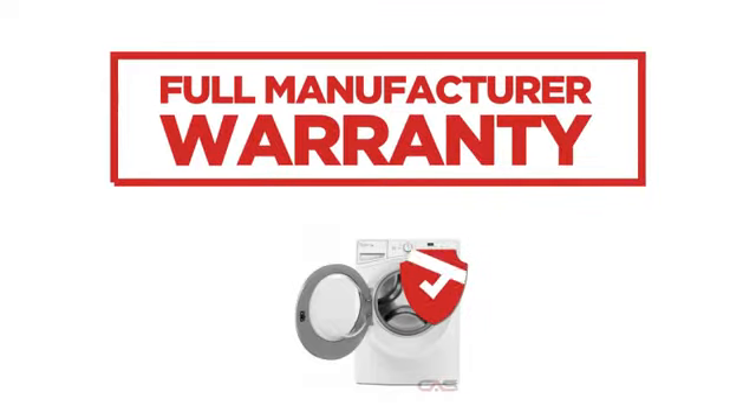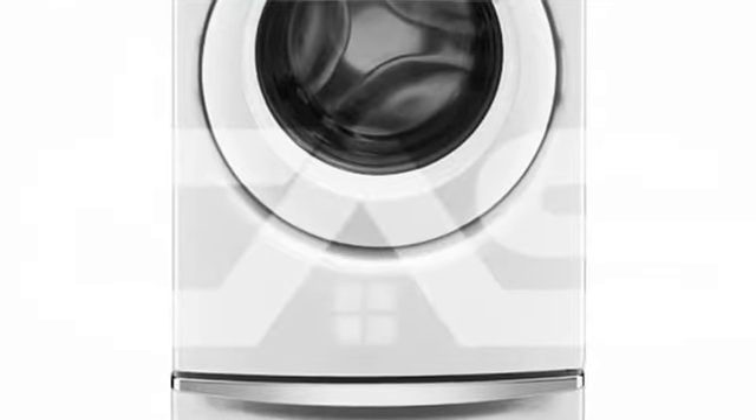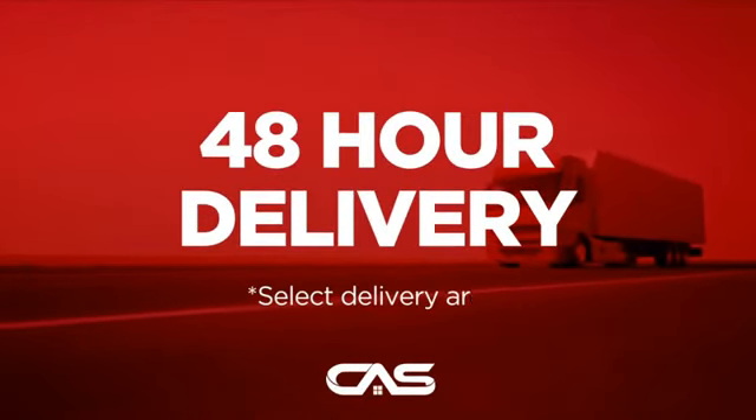Backed with a full manufacturer warranty, all make it a great washer on a budget. And only at Canadian Appliance Source, you get this washer at the best price in Canada. Plus, it can be delivered within 48 hours.